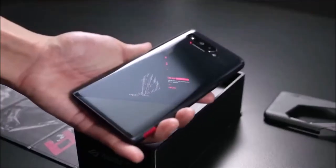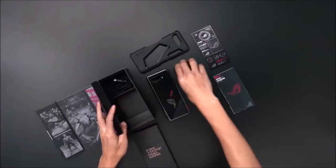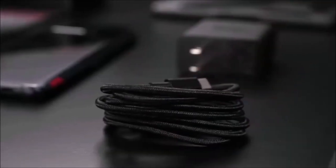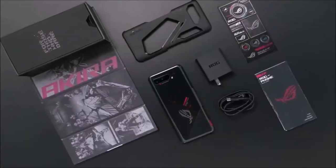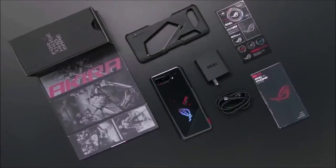If the power of the ROG Phone 5 fails to satisfy you, Asus launched two more models this year: the ROG Phone 5 Pro and the ROG Phone 5 Ultimate, which double the storage space, add more RAM, have an extra screen and two touch sensors on the back, plus the AeroActive cooler accessory included in the package.